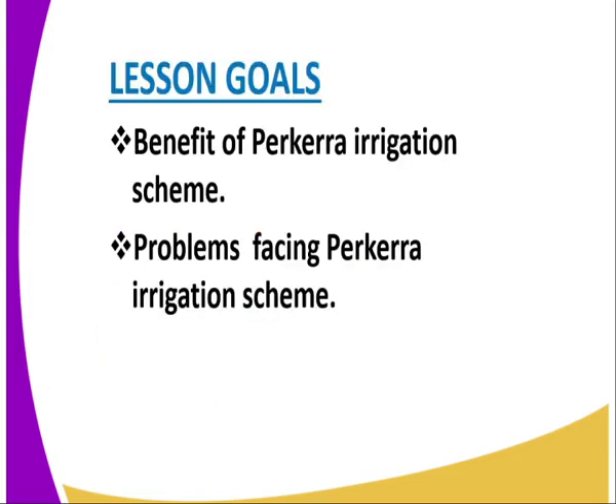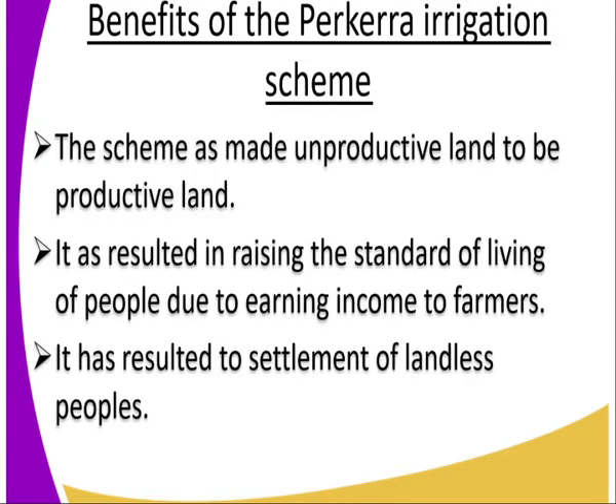Our lesson today covers two areas. One, we look at the benefits of the Parkela Irrigation Scheme. And number two, we look at the problems facing the Parkela Irrigation Scheme. We start by looking at the benefits of the Parkela Irrigation Scheme.